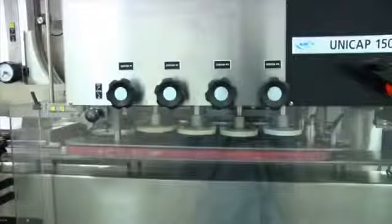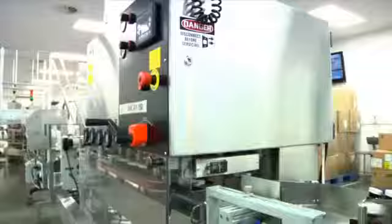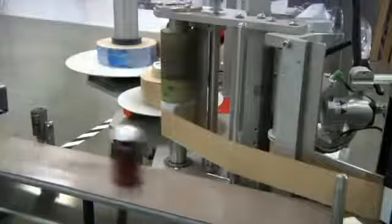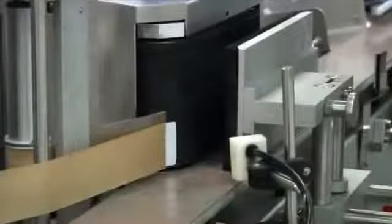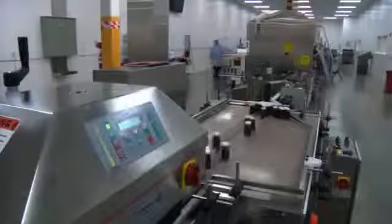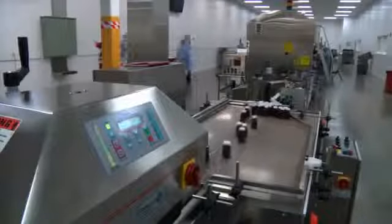Here we see caps enclosing each bottle of our patented Nrf2 activator, Protandim. As we continue down the line, bottles start to become more like what you see when it arrives at your doorstep, as the label is applied. The next step of the process is the induction seal that ensures the freshness and quality of Protandim. This is where the inner tamper evidence seal is applied to each and every bottle.